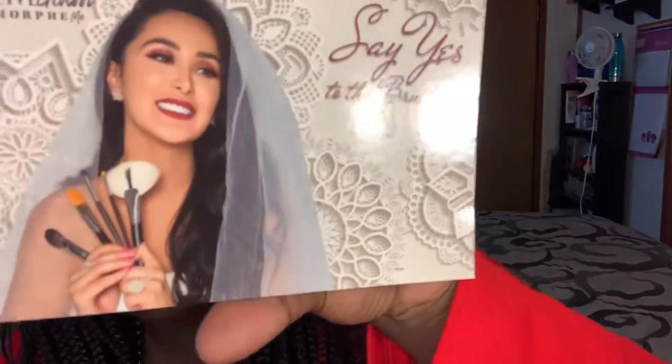The Morph Me subscription is for brushes. This is the card that came in this month. The theme is 'Say Yes to the Brushes' and it says 'Live happily ever after with these brushes.' In our November Morph Me collection you're getting five brushes to create the ultimate bridal beat — this combination of face and eye brushes are a match made in heaven.